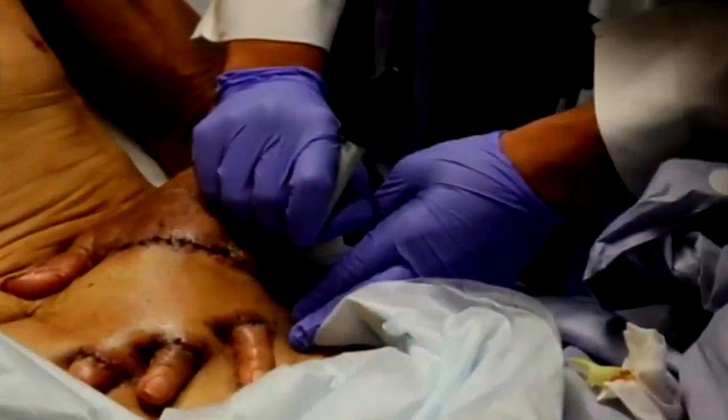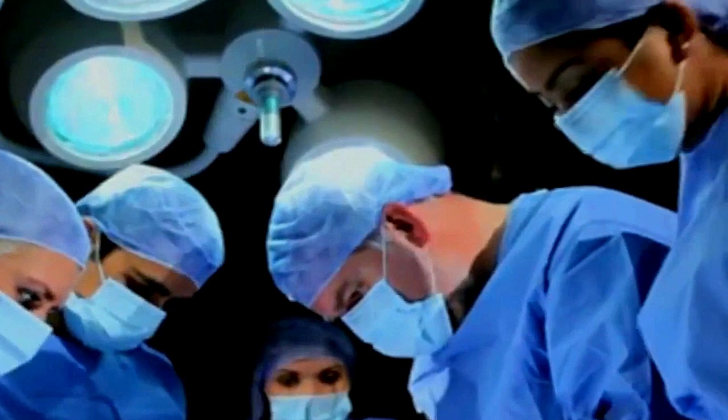The doctors explained that surgeries like this — temporarily attaching one body part to another or tucking it under skin — are by no means new, but they are uncommon. They are used on the battlefield, in trauma situations, and increasingly in research as a way to incubate lab-grown body parts from scaffold-like materials.